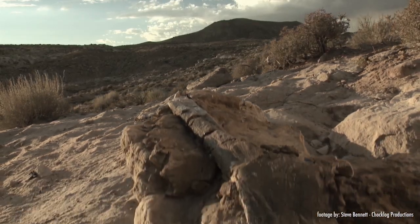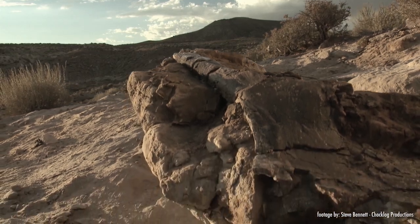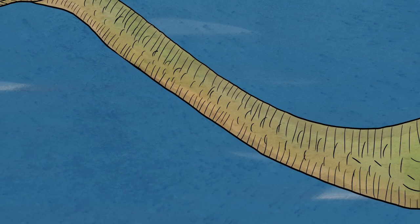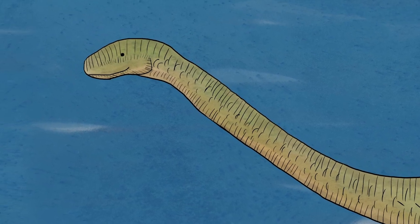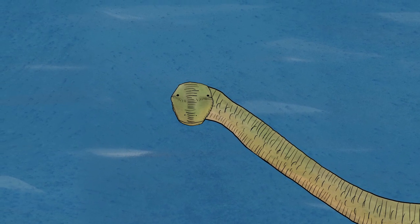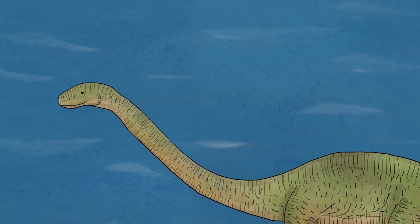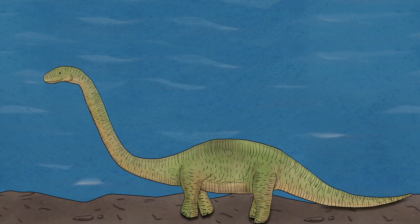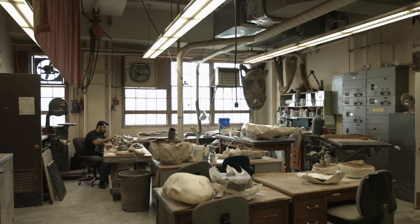Currently, the Dino Institute is working to extract a new sauropod species in Utah they've named Natalie. Sauropods are huge, long-necked dinosaurs, and Natalie might be a brand new species. We know that because there are some interesting features to it, though we haven't found the skull yet. The skull and teeth are usually very diagnostic — they give you a better idea of exactly what animal this is — but we're comparing it to a lot of other similar animals that have been found.